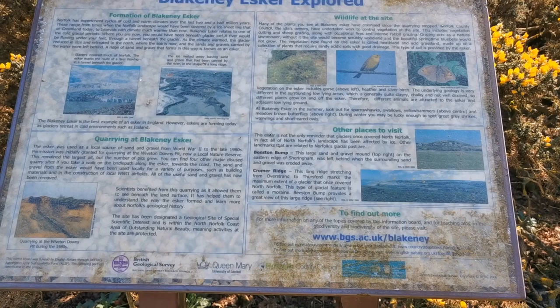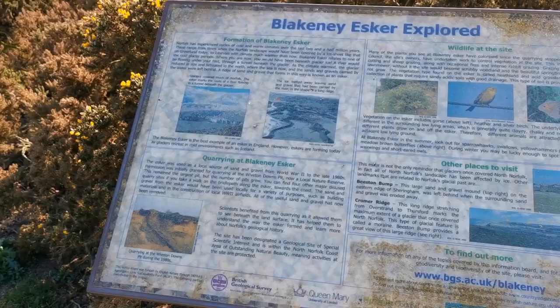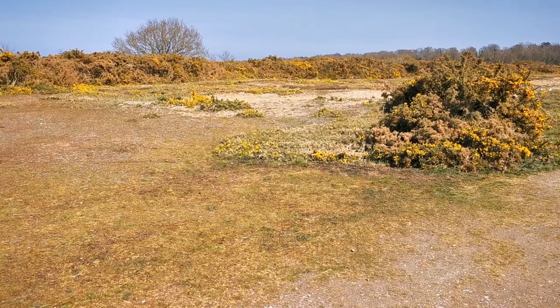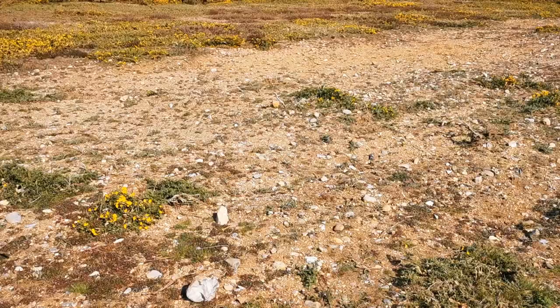We've come today up onto the Blakeney Esker. The Esker is a drop zone for glaciers where all the debris that the glaciers picked up and carried across from wherever they travelled was dropped when the glaciers started to melt. This little area in Norfolk is one of the highest points on this area of coastland, just behind the village of Wiverton between Blakeney and Cley, and if you thought Norfolk was as flat as a pancake, this little area might well surprise you.